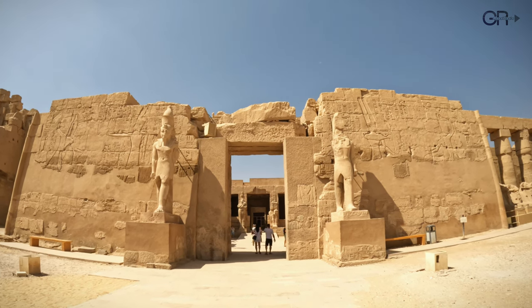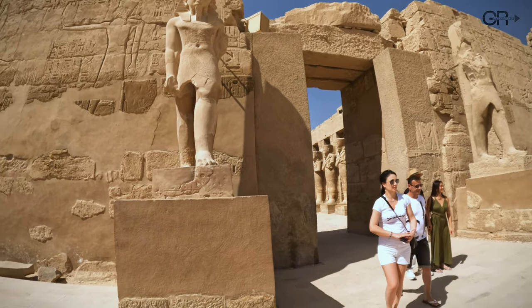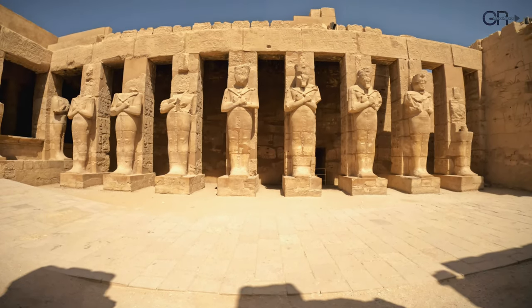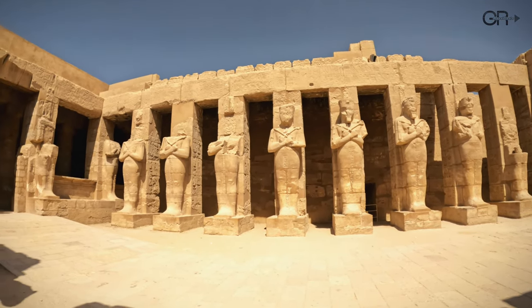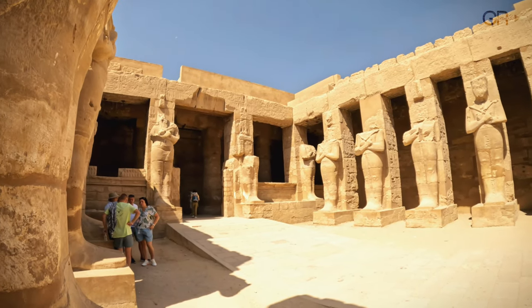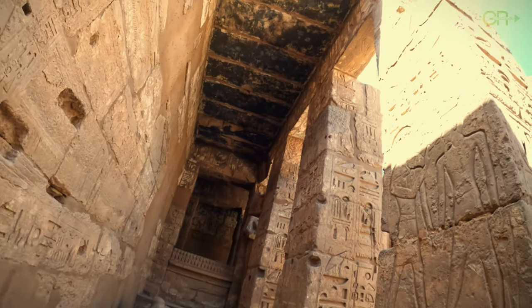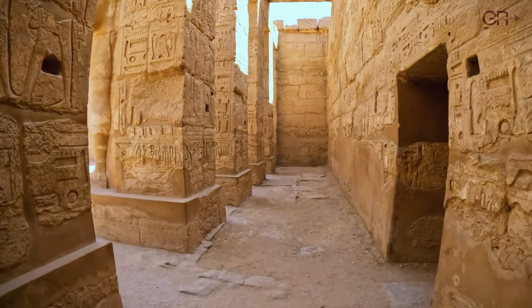Approaching the entrance to the Hall of Ramesses III, we are flanked by two imposing statues. Inside the temple, numerous statues greet us, each crafted with incredible detail, capturing the grandeur and artistry of ancient Egyptian sculptors. Adorning the walls are intricate hieroglyphic inscriptions, depicting scenes of gods, rituals, and historical events.